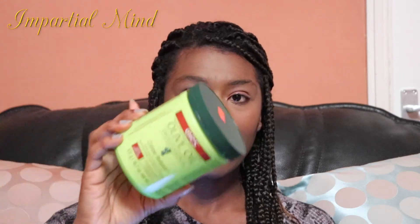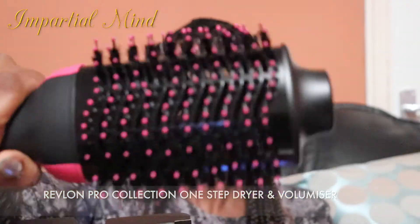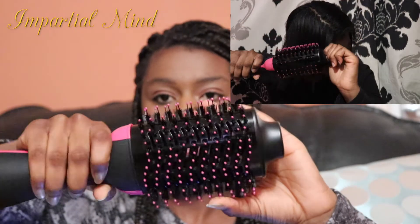Next is the Revlon Pro Collection One-Step Dryer and Volumizer. This is a special type of dryer that styles and dries the hair at the same time. It straightens and dries my hair very quickly, and also straightens my new growth, which makes it easier to maintain two textures in my relaxed hair. The bristles are like a thick round brush, and it blow-dries my hair really quickly. I always keep it back in its box to protect the bristles and keep it clean.